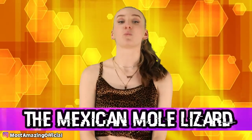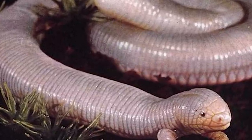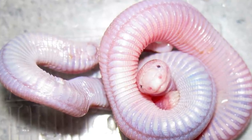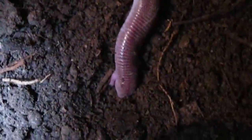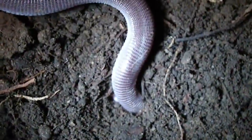Moving on at number eight, we have the Mexican Mole Lizard. Hands down, this creature has to be from another universe. It looks like a naked mole rat, a snake, and a worm all got together and this was the end result. It's so unbelievable that it was even featured in Ripley's Believe It or Not, because no one can believe this is a real creature. This lizard only has two arms and no hind legs, and these guys can grow up to 9.4 inches or 24 centimeters. So basically in another dimension, they have lizards that look like worms — or worms that have faces and claws.